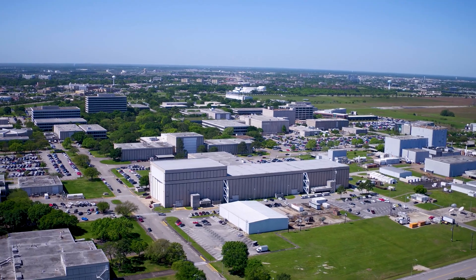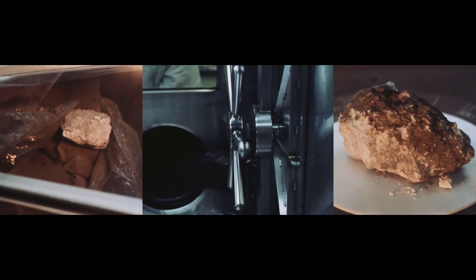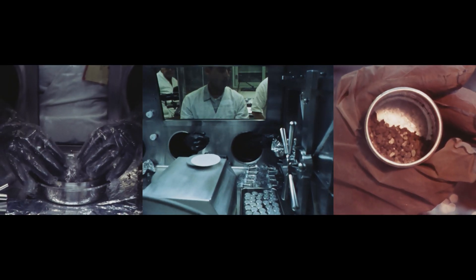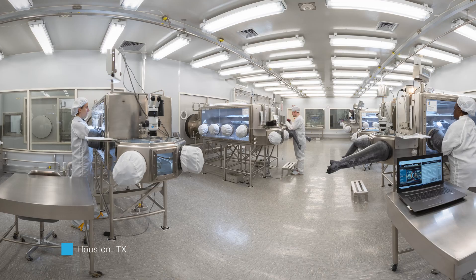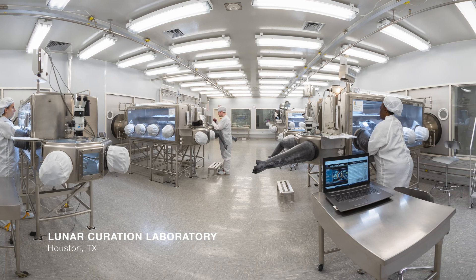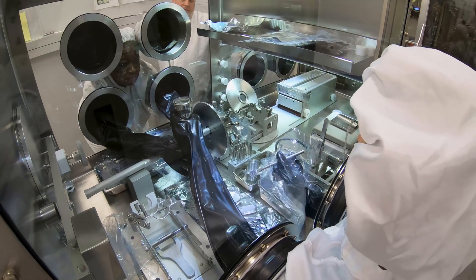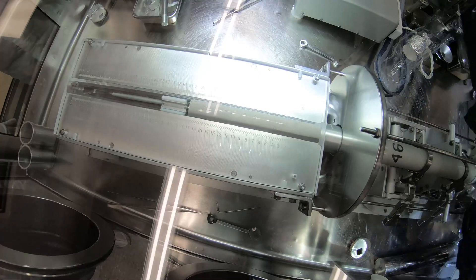The NASA Johnson Space Center here in Houston has a massive history and legacy of working with the Apollo samples. From those samples, we really learned how to not only store and preserve them best, but also how to think about materials that come in contact with them. All of that will be applied to Artemis. The Artemis 3 and Artemis 4 mission samples will be stored in the Apollo lab — it's a state-of-the-art facility, super good at protecting and preserving the samples.